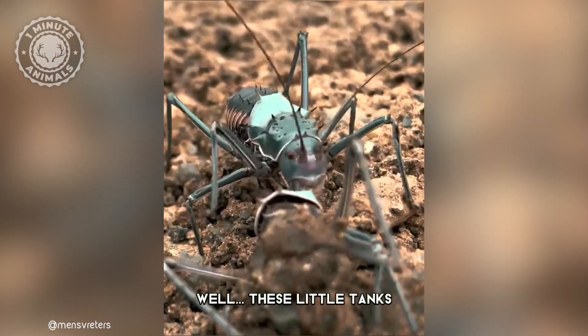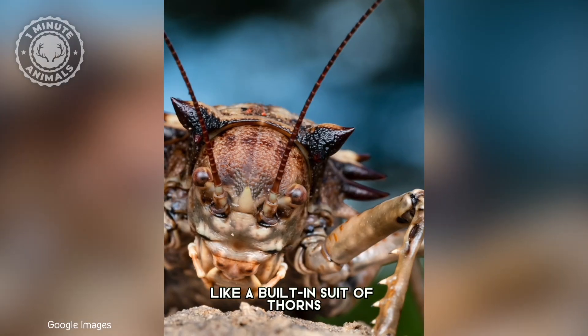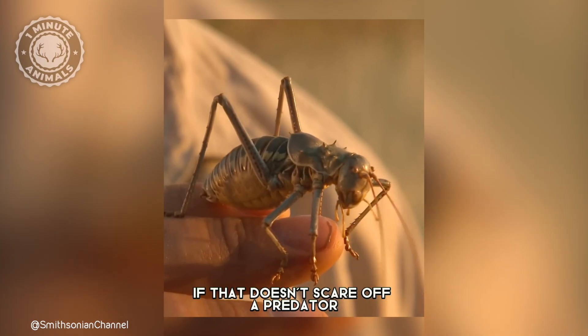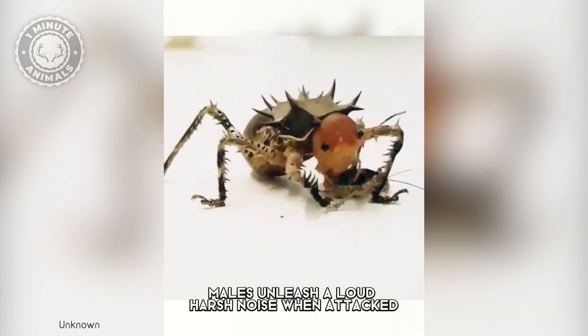But why all the armor? Well, these little tanks live in harsh environments, and predators are everywhere. First, there's the spiky armor, like a built-in suit of thorns. If that doesn't scare off a predator, males unleash a loud, harsh noise when attacked.